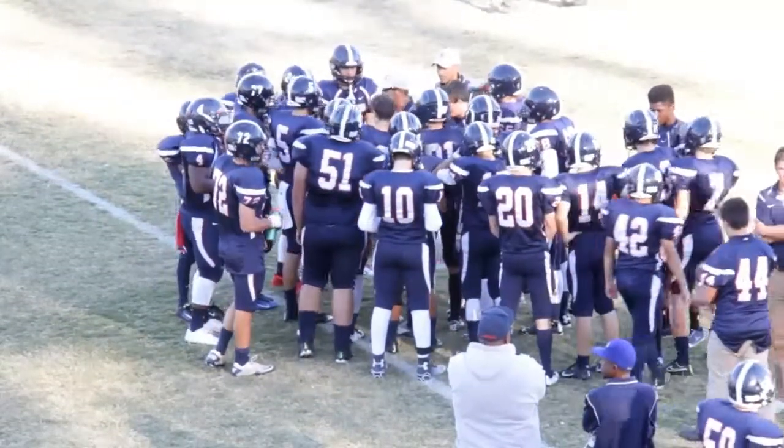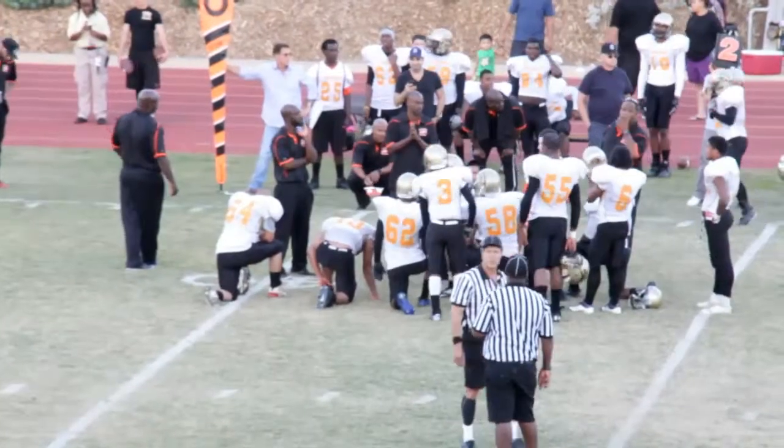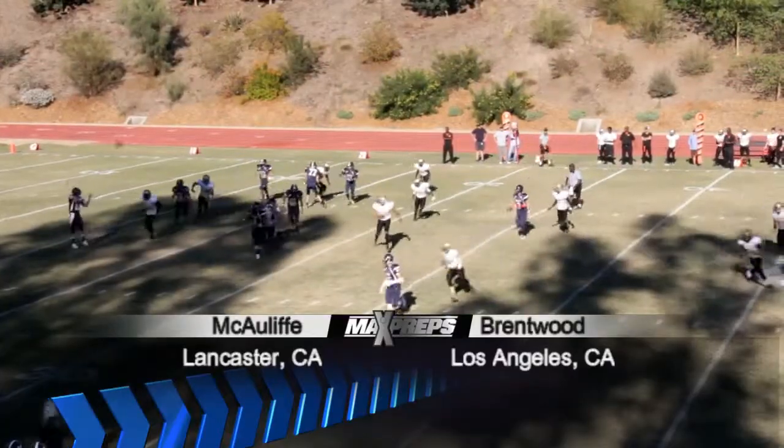That's seven and two Brentwood in the blue getting ready for a tall order — they're hosting five and three Lancaster McAuliffe in the white. This is a week 10 playoff play-in game in the sunshine, opening drive of the game.